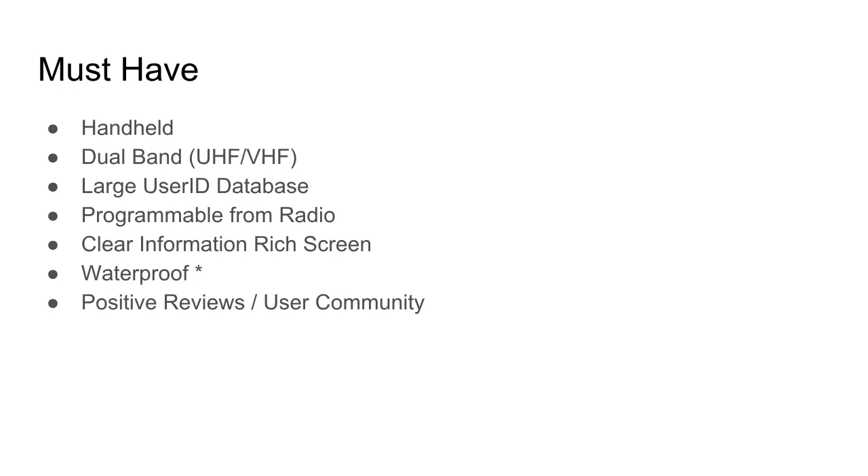I want positive reviews — not from people who praise everything they receive, but from respected reviewers who apply some discretion. I'm not looking for a radio that everybody bags on. The other must-have is a good user community. A lot of people are just learning DMR — it's new — so I want a positive community that supports other users without negative comments and produces consumable, helpful information.